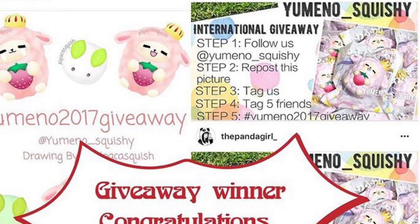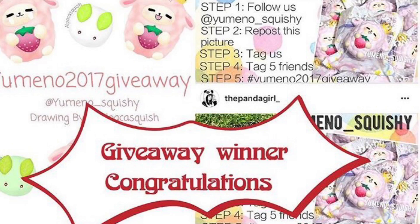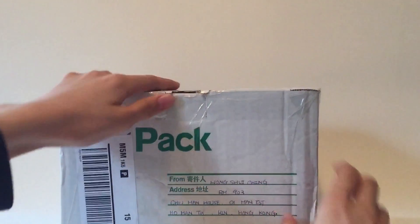I won a giveaway from Umano and as a prize I was able to choose a full set of any of their squishies, so I chose the Dreamy Sheep. So let's open this up.